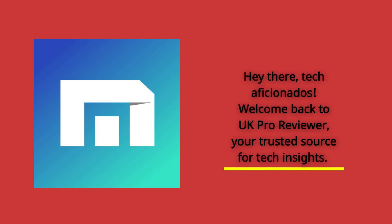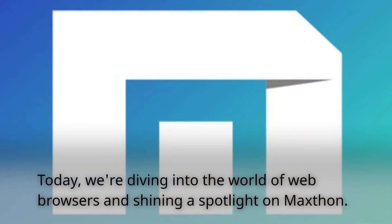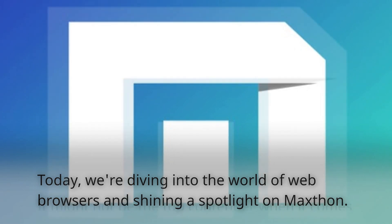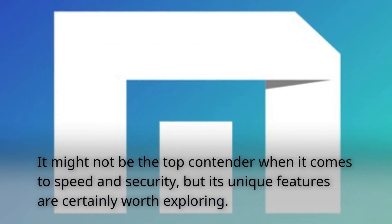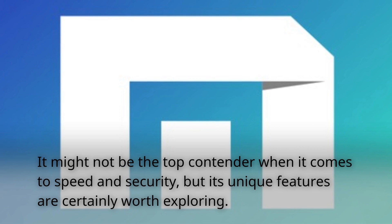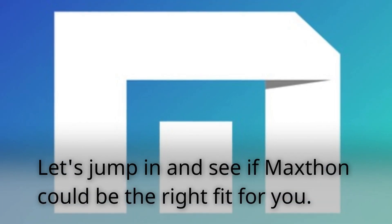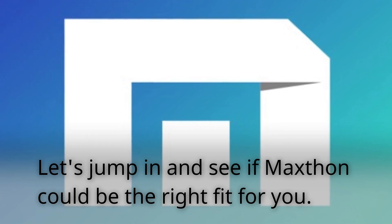Hey there, tech aficionados. Welcome back to UK Pro Reviewer, your trusted source for tech insights. Today, we're diving into the world of web browsers and shining a spotlight on Maxthon. It might not be the top contender when it comes to speed and security, but its unique features are certainly worth exploring. Let's jump in and see if Maxthon could be the right fit for you.